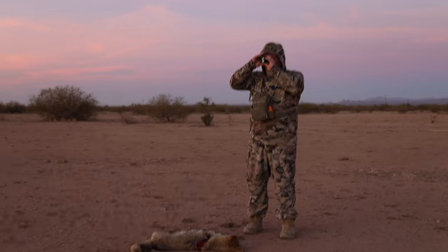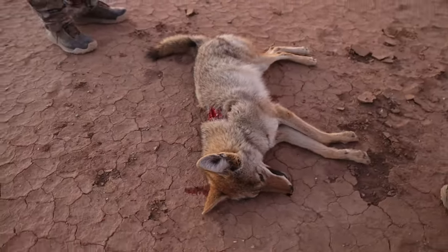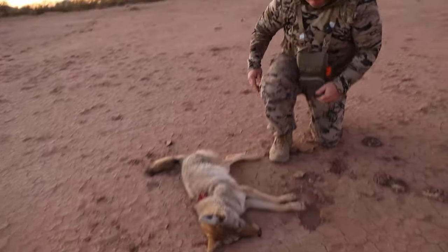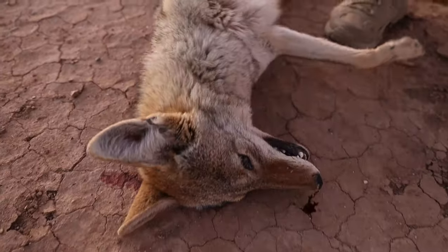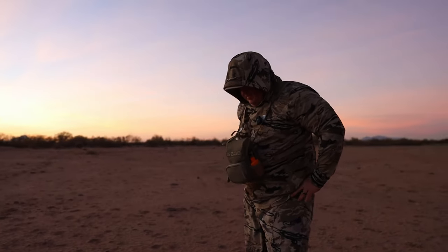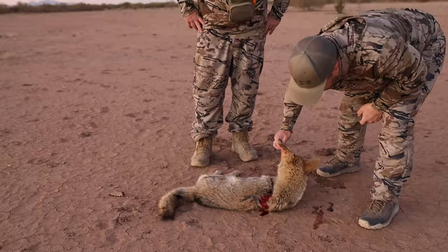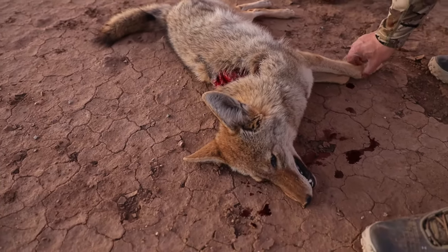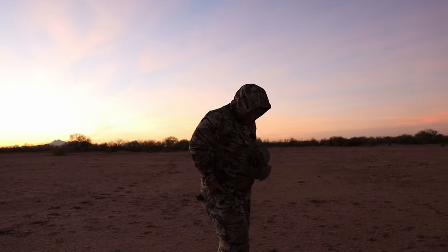Look at that — that's the exit. That just freaking carved a lane. Female, maybe a year old. Oh my gosh — it was a chest-on shot. That's a significant exit wound. Other than that, kind of pretty fur. That Nozzler stuff is nasty. Nice job, dude. Nice job, man.